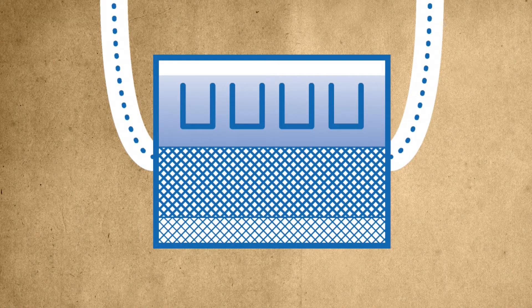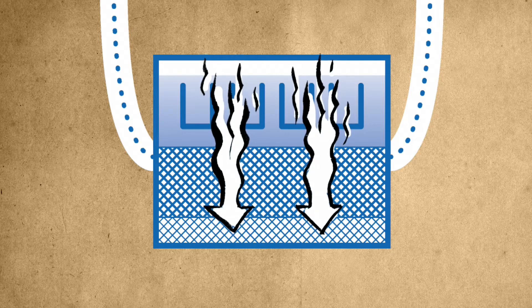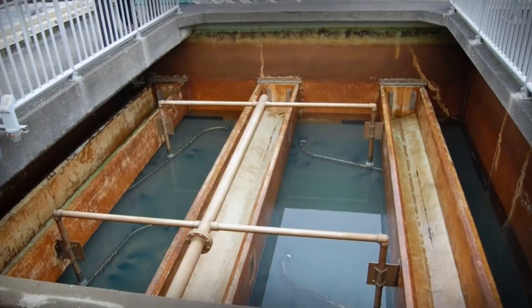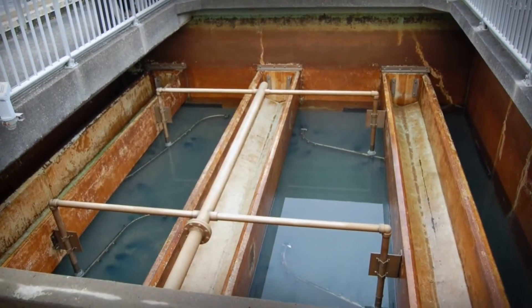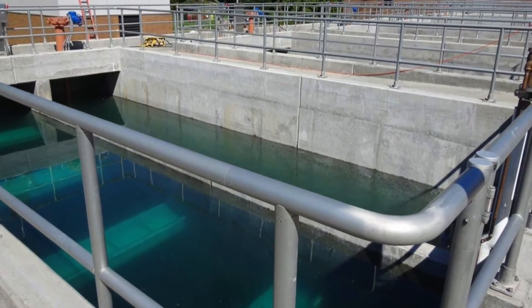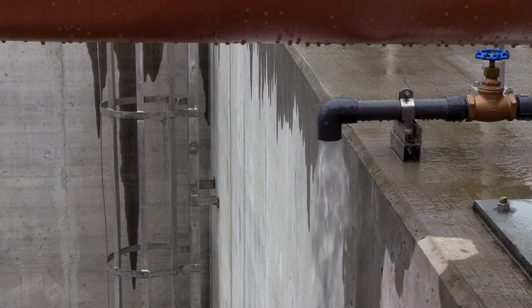After ozonation, the water passes through filters to remove any remaining fine particles, microbes, and contaminants. Water is filtered through a layer of granular activated carbon and silica sand, similar to what's used in household water filters. Compared to the old water treatment system, this advanced biofiltration is significantly better at absorbing odor compounds and removing contaminants.